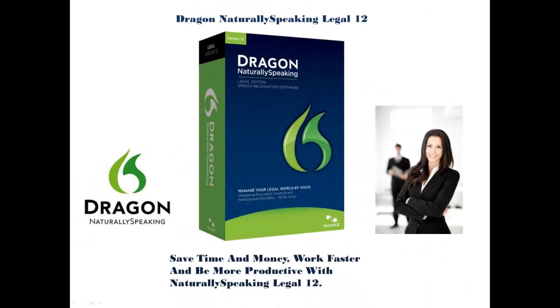Save time and money, work faster, and be more productive with Dragon Naturally Speaking Legal 12. Legal 12 is faster, more accurate, and more efficient than ever before.